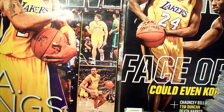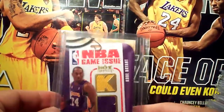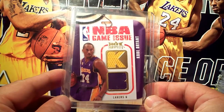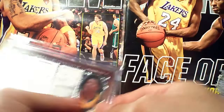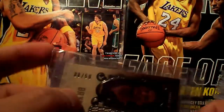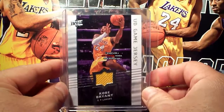Done with 07-08, now 08-09. Got the Peel the Game Clear, not numbered. From Hot Prospects NBA game issue, number 2/149. Then UD Premier with Kevin Durant, numbered 8 out of 50, and the Upper Deck game jersey, not numbered.